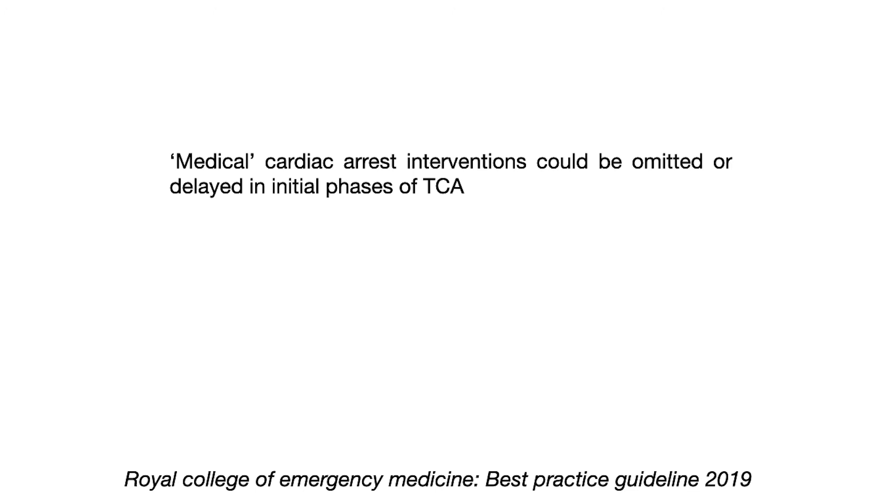Going one step further: the best practice guidelines published by the Royal College of Emergency Medicine discuss how medical cardiac arrest interventions can be omitted completely in these trauma cases — specifically chest compressions, vasopressor use, and defibrillation. This applies to patients presumed to be in hypovolemic traumatic cardiac arrest, where these interventions are not going to benefit the patient and may even cause harm.